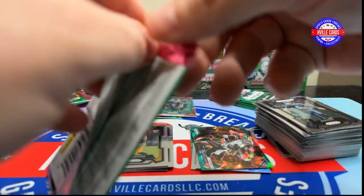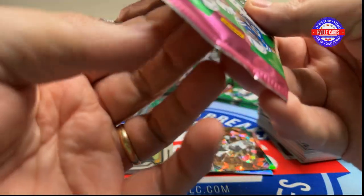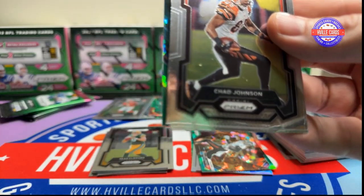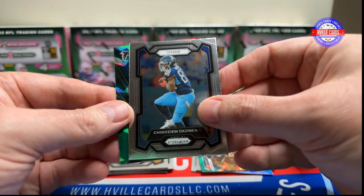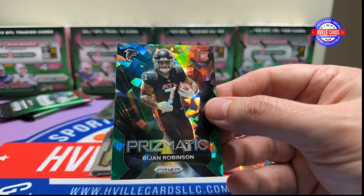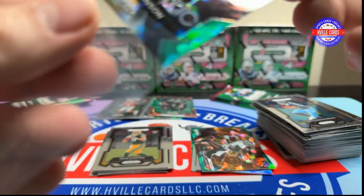I've got three and three. Chad Johnson, AJ Dillon, and a Bijan on the prismatic green ice. Two Bijans on the green ice — all right!